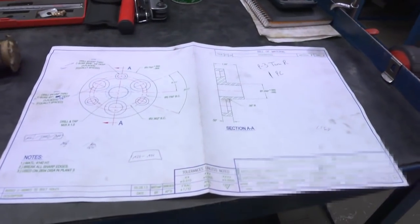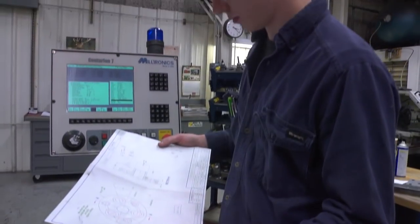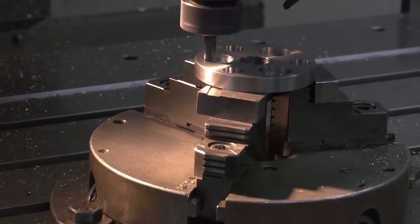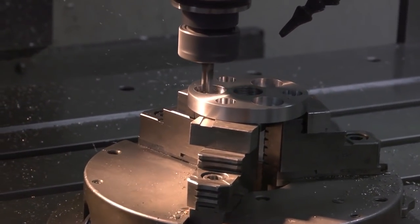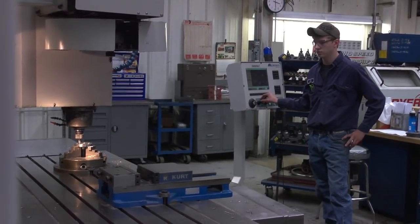You learn AutoCAD for drawing up the parts, making prints, and then you use Mastercam to actually program how the part is being machined out — so you can make the part on a computer, see how it's going to be cut out, and then send it over to your machine, set your tools up, and let the part run.